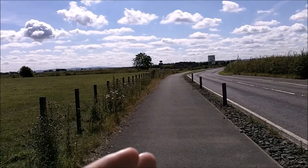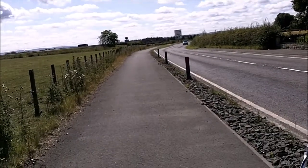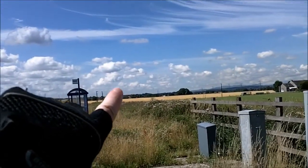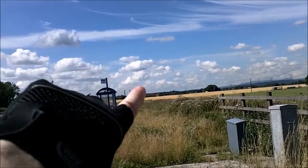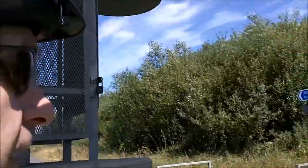I believe Skinflats is on the right-hand side. I think so, if I'm getting my Google Maps right. So let's go up a wee bit further. I was at a wee petrol station there and it seemed like the main road went underneath the bridge there, but I came further on down and I came to here.